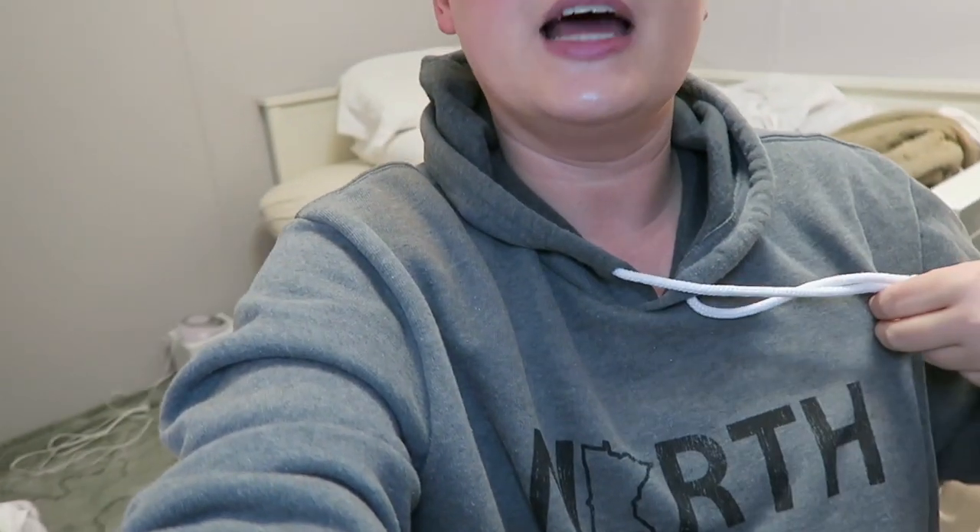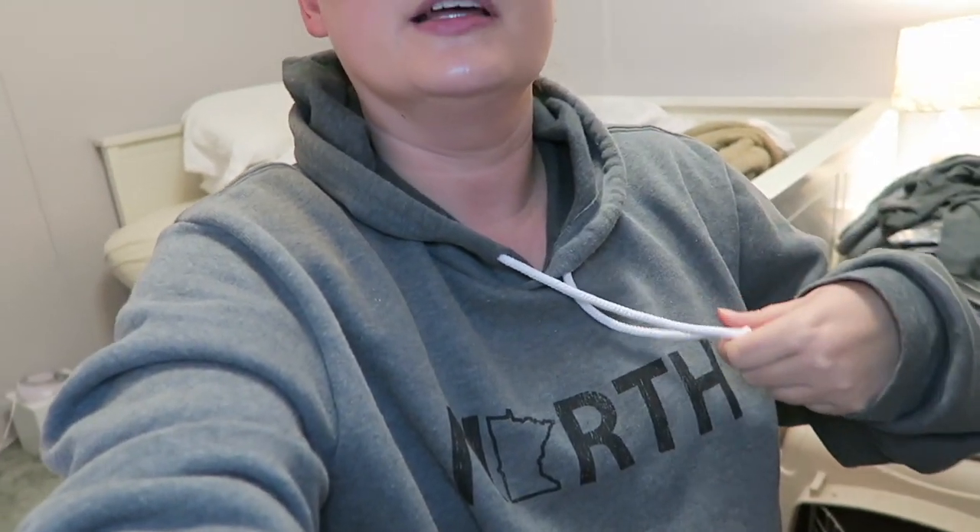First day of Vlogmas! Wanted to talk about Vlogmas for a second — you guys are going to see me wearing the same thing a lot. Like I get home from work, I throw my hair up in a ponytail and I put this sweatshirt on. This is my North sweatshirt from the Fargo Clothing Company — I talked about it in my last favorites video. It's just super comfortable and mega soft. When I get home from work, I just kind of lounge out, go walk the dog, and then hang out.